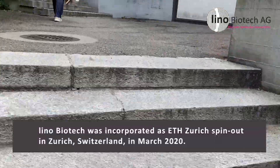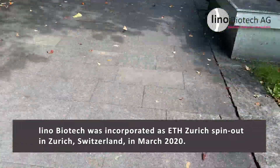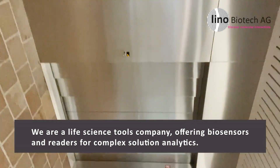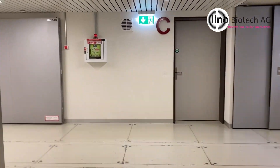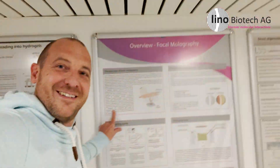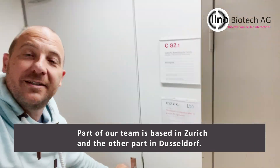Let's visit the team. First sign of Lino. Second sign. All right, let's go to the first laboratory.